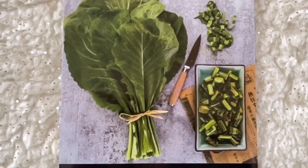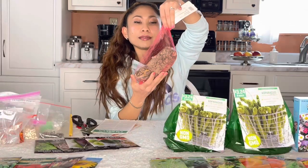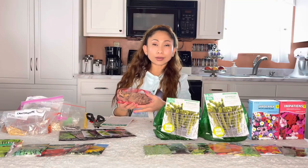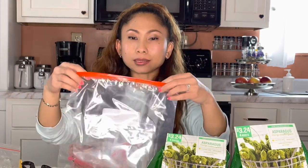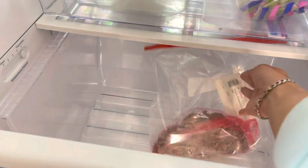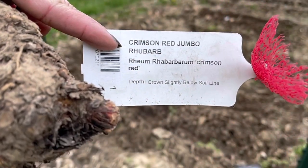I also got a package from Gurney Seeds. I ordered rhubarb, and their instructions say it should be taken care of right away. Since my soil is not ready yet, the instructions say to put it in the refrigerator before planting. I'm going to put it in a clean ziplock bag and store it in my fridge until I'm ready to plant.